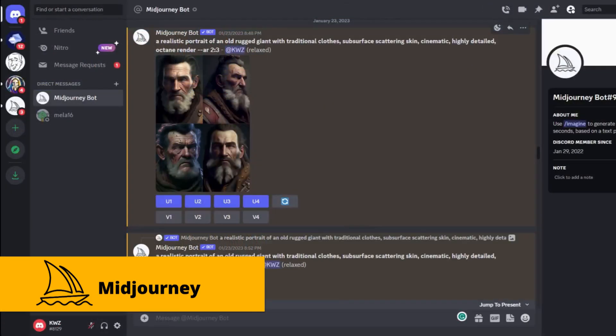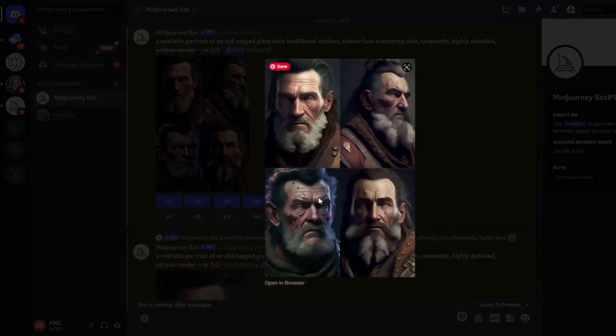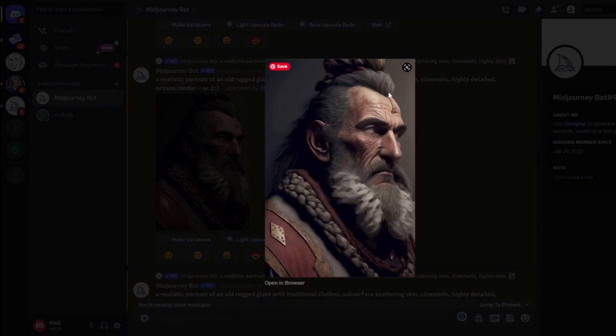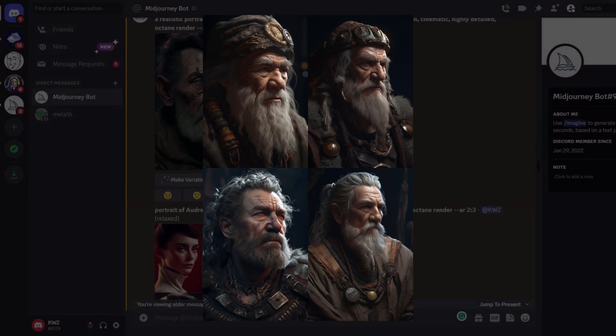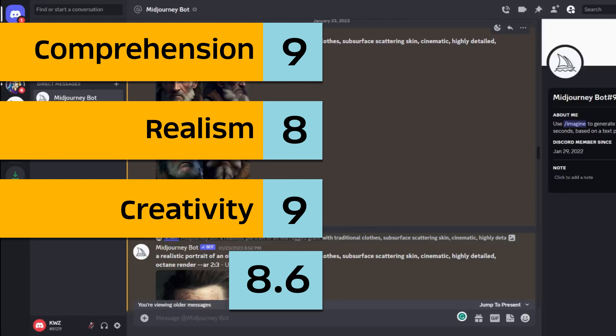I also tried it in Mid-Journey — this is the baseline for quality now. This is Mid-Journey version 4. It does look pretty realistic, something a little weird with the eyes, but it did get the traditional clothes. Very impressive. I also tried it on Mid-Journey version 5 and I think the results are amazing. Scores: comprehension 9, realism 8, creativity 9 — an average of 8.6.